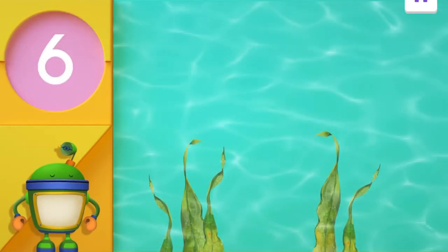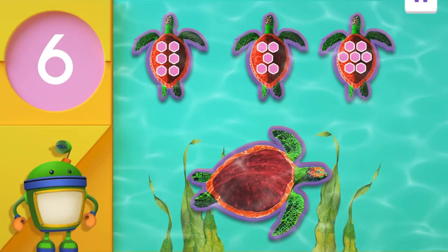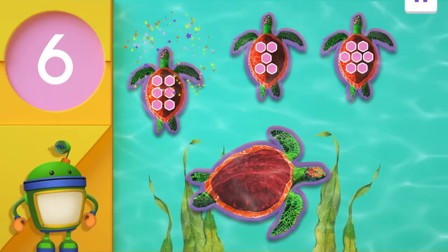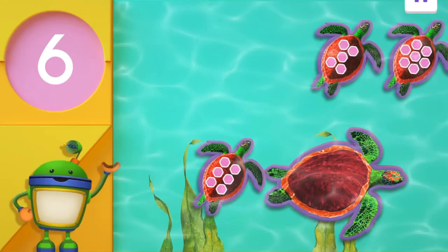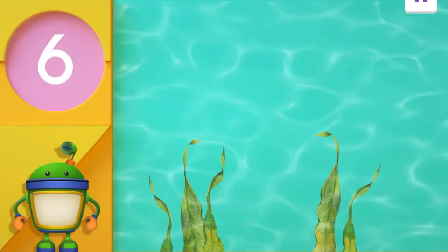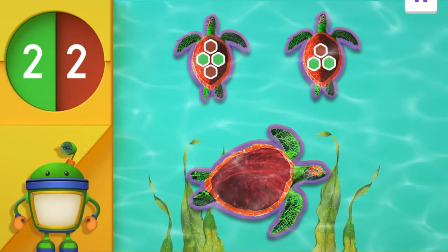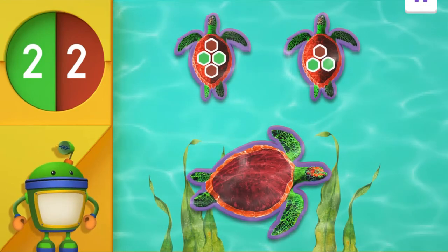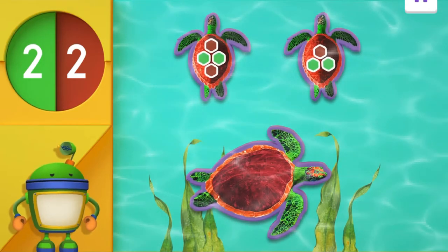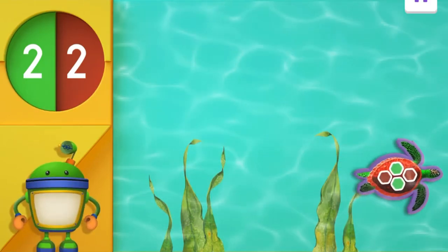Two spots — good job! Another sea turtle is looking for her friend. Tap on the turtle with six spots on his shell. Do you see the one with six spots? It's the first turtle on the left. Six spots — good eye! You found the turtle with six spots. One last sea turtle is looking for his friend. Tap on the turtle with two brown spots and two green spots on her shell. Two brown spots and two green spots. Great job — you helped all the turtles find their friends! That was awesome, and we got puzzle pieces!